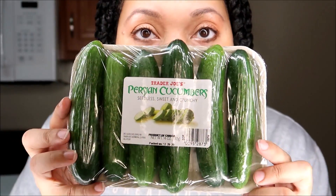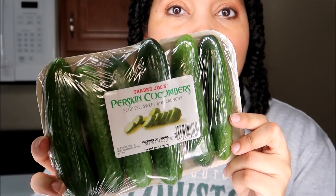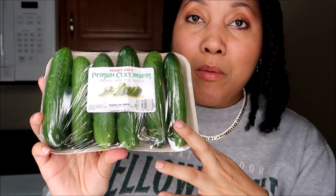Diving into some healthier items now. These are the Persian cucumbers from Trader Joe's. They are seedless, sweet, and crunchy. I don't like salads — I find that there's a lot going on in a bunch of salads — but I'm trying to incorporate things that my palate actually likes. I will do a simple salad of these cucumbers with some pepper and rice wine vinegar and it is so delicious. These are different than traditional cucumbers — they're smaller, they are seedless so you don't have to worry about the seeds, and they are very very crunchy and sweet.